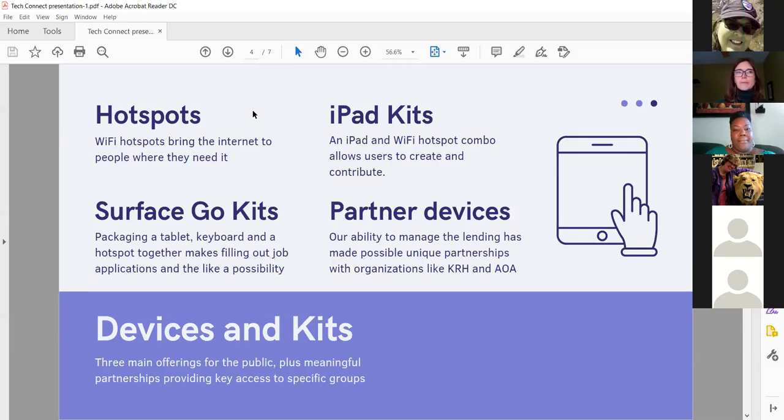We have individual hotspots plus iPad kits and Surface Go kits — a tablet with a keyboard and a hotspot all together, particularly for people filling out job applications or writing papers. All of these devices check out for two weeks at a time and are non-renewable. We've also been able to work out different partnerships, including one with Kalispell Regional Hospital where they needed to transition to Zoom meetings for a group whose members lacked internet or devices.